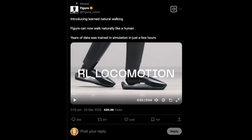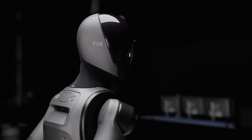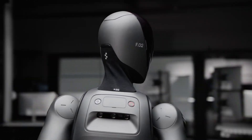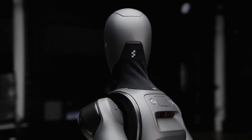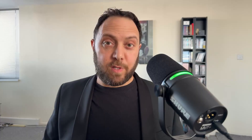On the Figure AI Twitter page and its website, it does explain how, in summary, it was able to do this. But there are a lot of technical terms — for example, domain randomization in simulation with high frequency torque feedback on the robot. So I've dived in to decode the jargon.